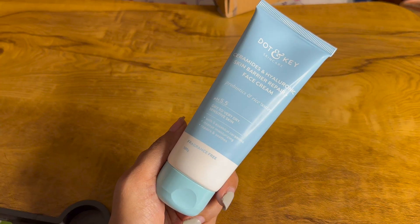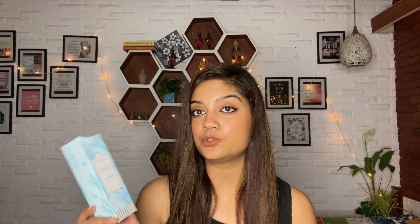Next product, again from Dot and Key - this is the Dot and Key Ceramide and Hyaluronic Skin Barrier Repair Cream. From the Alia Bhatt video I noticed she uses a moisturizer with ceramide and peptides. The one she recommended was pretty expensive and not easily available in the Indian market, so this is a cheaper alternative that also has ceramide. This is how we get influenced by Bollywood actors! I take my skincare seriously and want great skin. This is very affordable - around 400 rupees, and I got it at an additional 20-30% off in the sale.